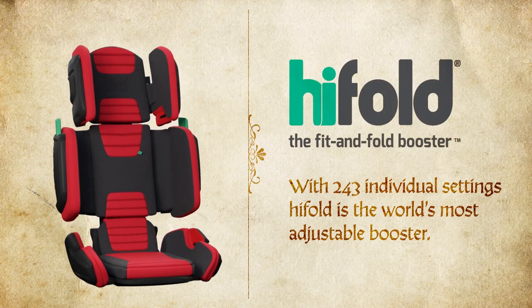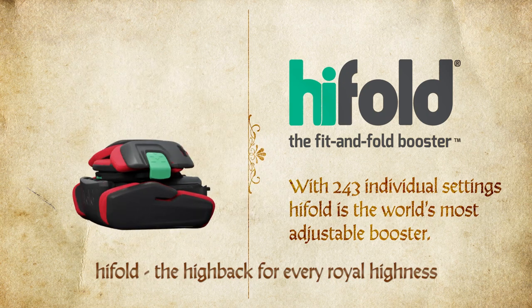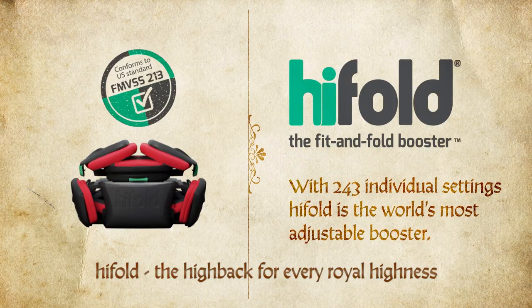With 243 individual settings, Hi-Fold is the world's most adjustable booster. Hi-Fold — the high-back for every Royal Highness.